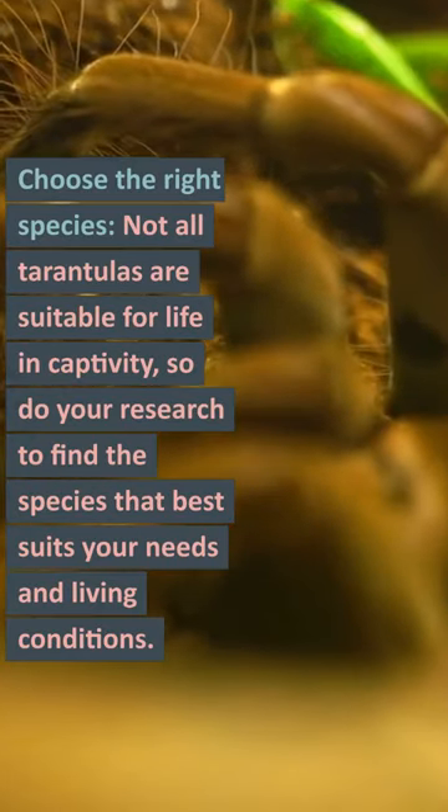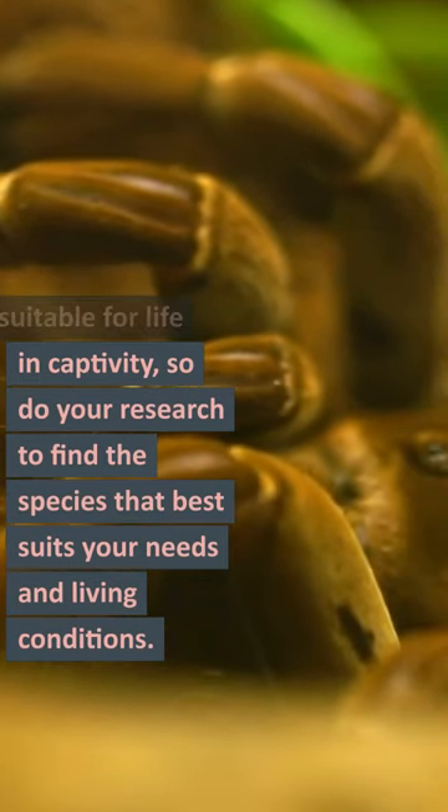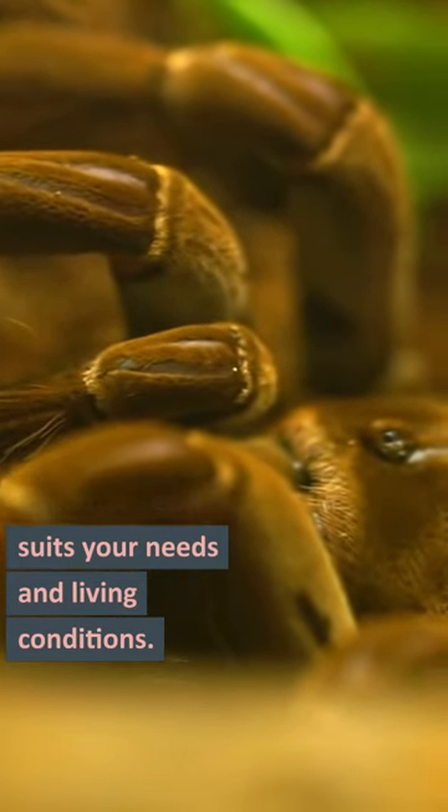Choose the right species. Not all tarantulas are suitable for life in captivity, so do your research to find the species that best suits your needs and living conditions.